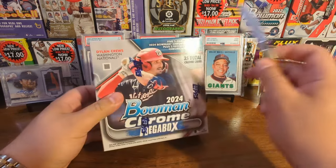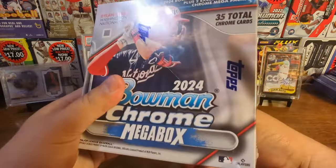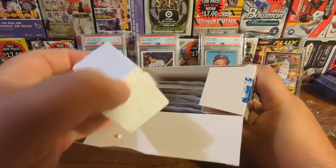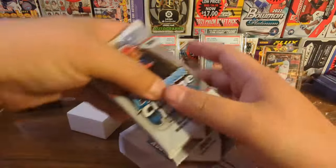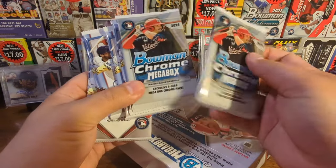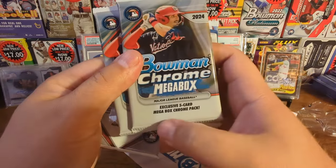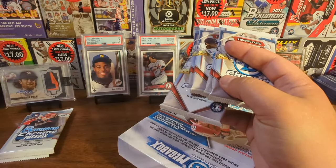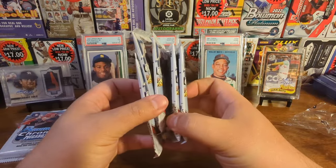Alright, party people, here we go. There are seven packs in here, two Mojos, so we're gonna save those Mojo packs for last. There's the box - little styrofoam stopper - and there they are. Maybe those two right there are the Mojo ones, seeing as how they're the only two that are different. And it also says Mega Box Chrome Pack - good. So those are our Mojos. Let's put this box over there.